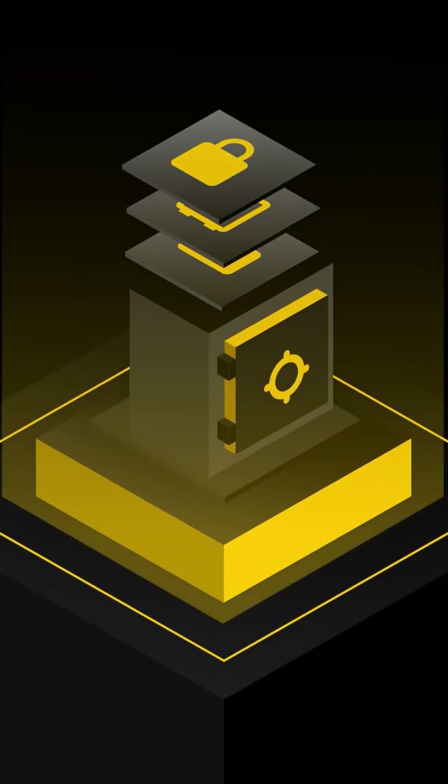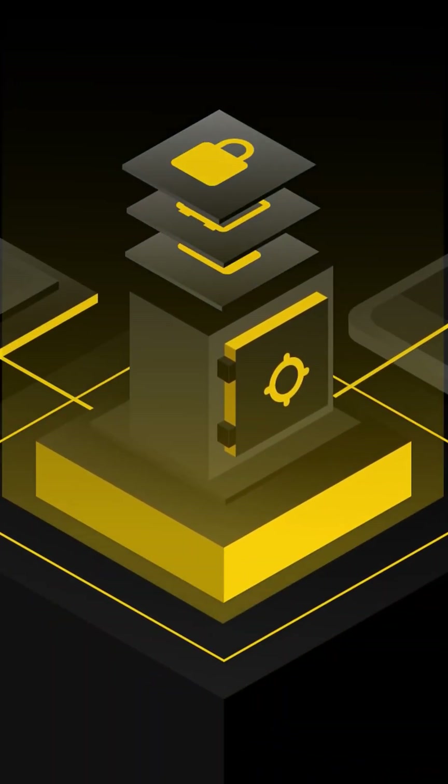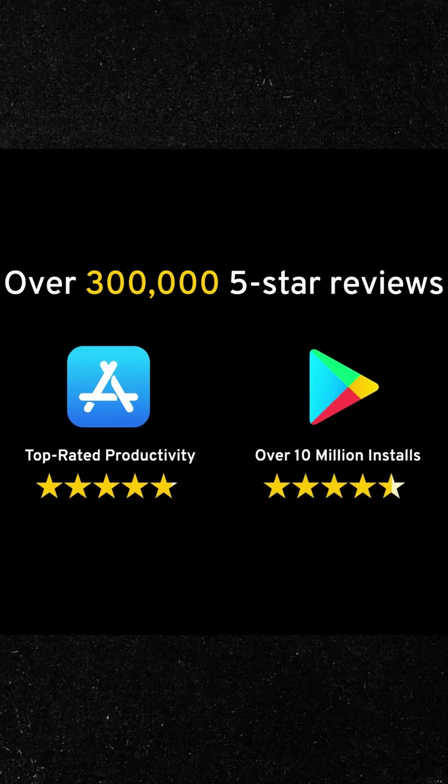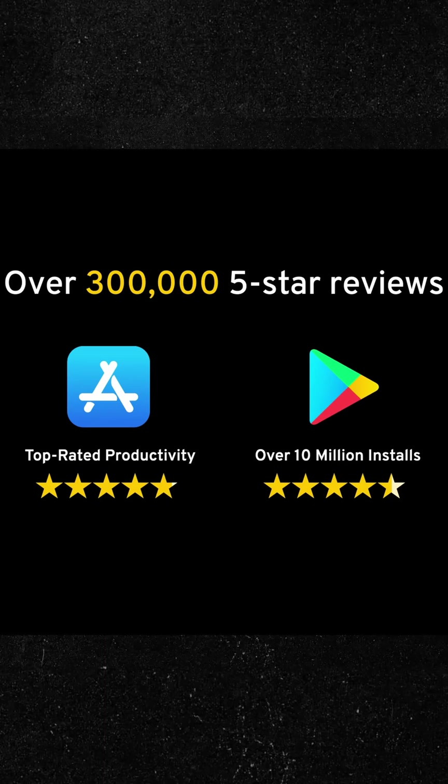And here's the kicker — it is crazy secure. We're talking military-grade encryption here. And if it sounds a little too intense, almost overkill, well, it should. That's why you have well over 300,000 people who left five-star reviews for Keeper Security.